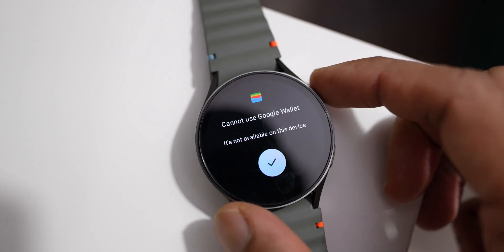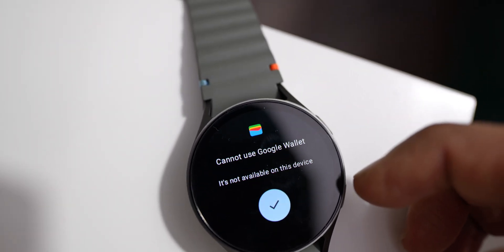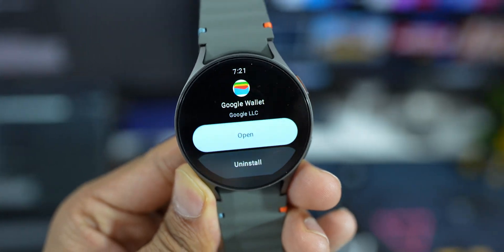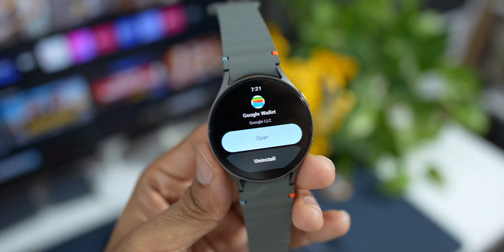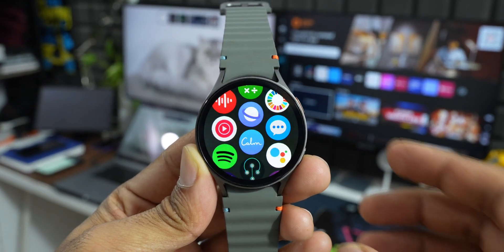Google Wallet offers secure storage — your card information is stored securely on your watch using advanced encryption technology. It's integrated with Google Pay, so you can also use your watch for Google Pay features like sending and receiving money. It's pretty easy to set up and is compatible with a wide range of Galaxy Watch models, making it another brilliant application from Google to check out.